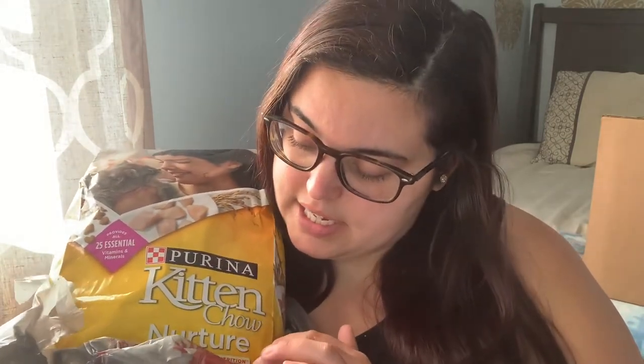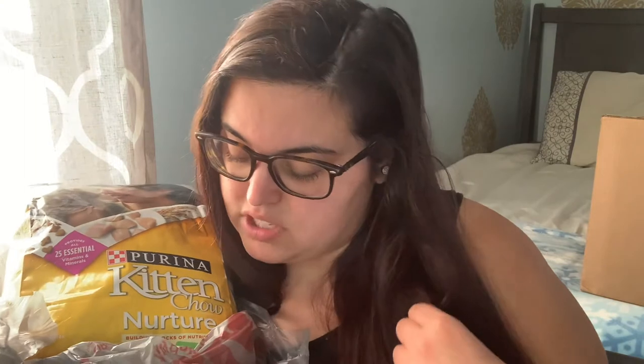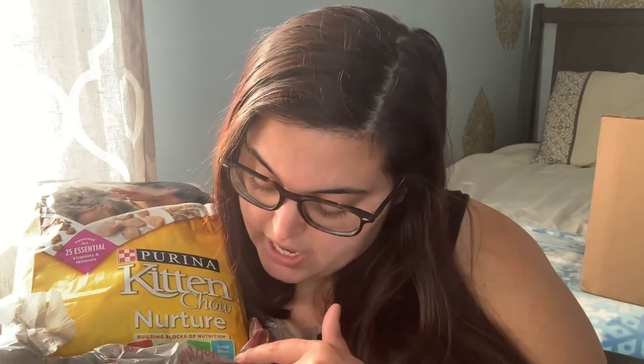This is by Purina and it says it's building blocks of nutrition, that's why it's special for kittens. It says it's made with real chicken, it's high in protein — they say that's important — for developing muscles, DHA for brain and vision development, and essential nutrients like those in mother's milk. My cat is crazy — she already chewed a hole right at the bottom of the bag, she's smart. Some of it just spilled. We did end up buying a plastic container with a lid to keep her food in.